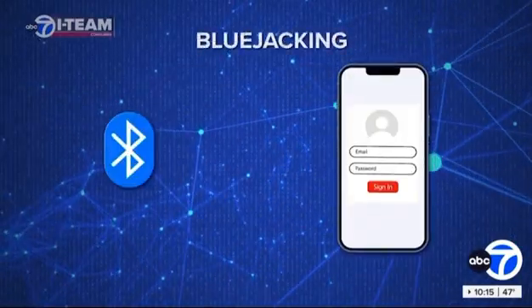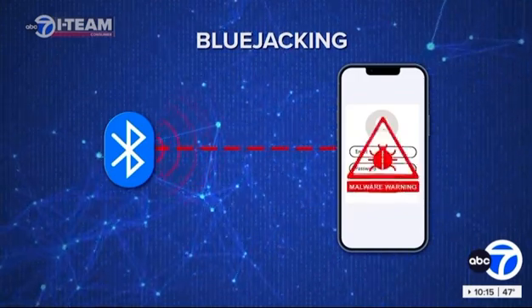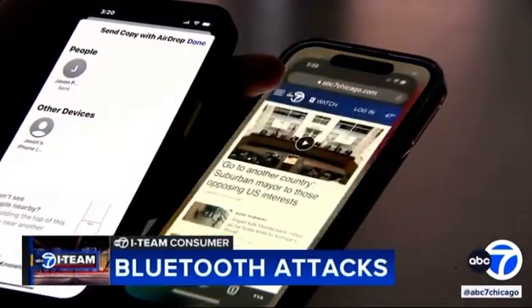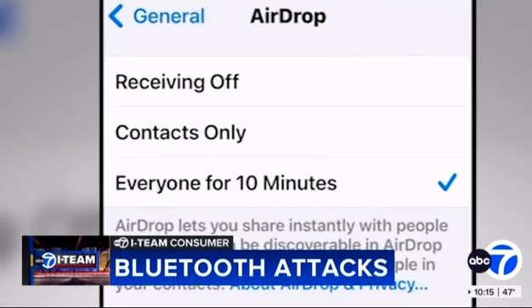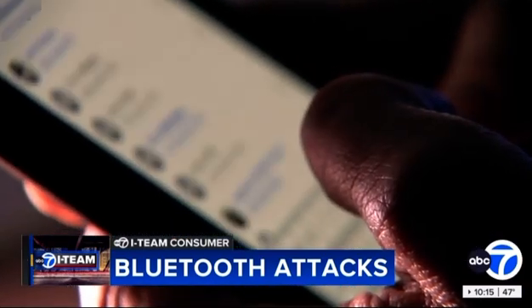Also, beware of bluejacking. That is when someone tries to send you a malicious link via Bluetooth, which can install malware or phish for information. They will just use that Bluetooth connection to spam information to you. Security experts at NordVPN say that one click could compromise you. To protect consumers, Apple recently sent an automatic 10-minute limit on iPhone's ability to receive links and pictures from everyone or people not saved in your contacts.